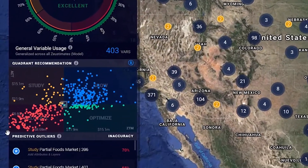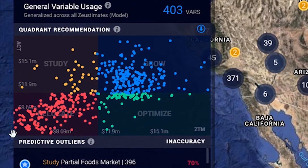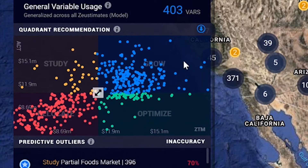Here we can see what sites use projected versus your actual sales. Ideally we'll see a tight upward linear trend across all of your locations. Sites that fall off this trend will end up in the study or optimize bucket.